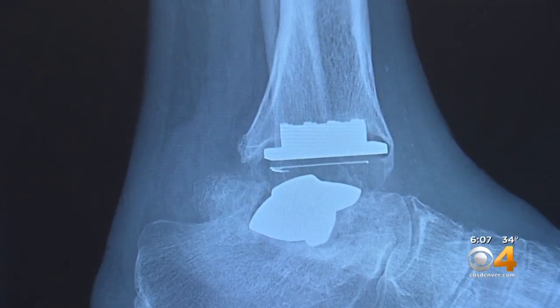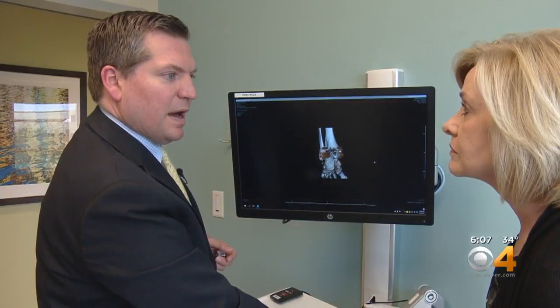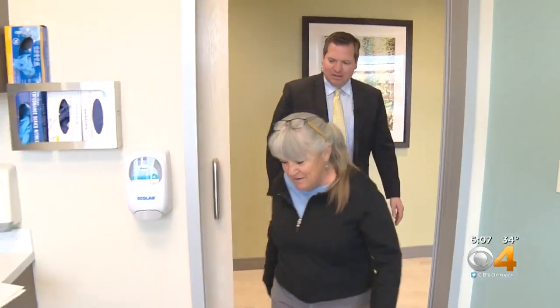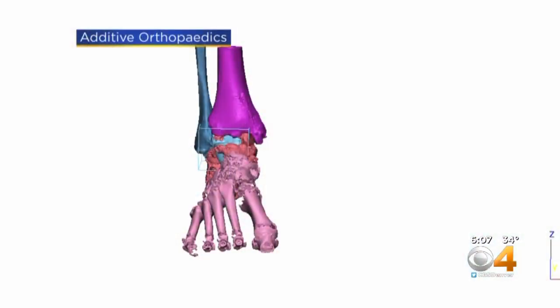Dede had both ankles replaced, but seven years later she was hurting again. The talus bone connecting her left leg and foot was falling apart — dying because of a lack of blood supply to that bone. That bone had lost its structure and therefore the entire foot was out of position. Dr. Kenneth Hunt, Director of UC Health Foot and Ankle Center in Stapleton, offered a sort of sci-fi solution.